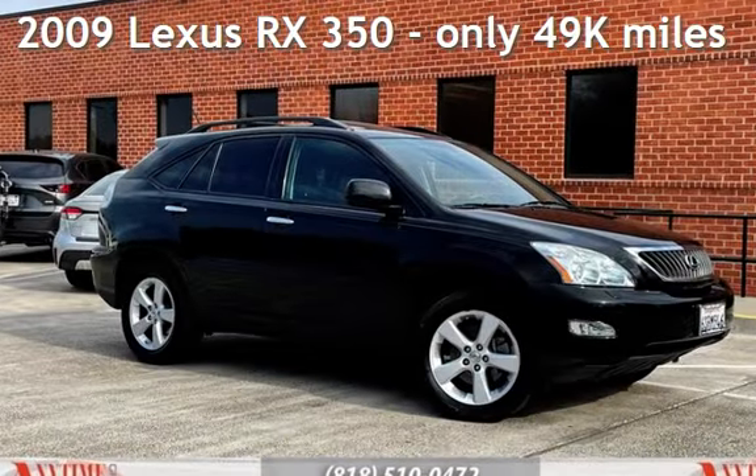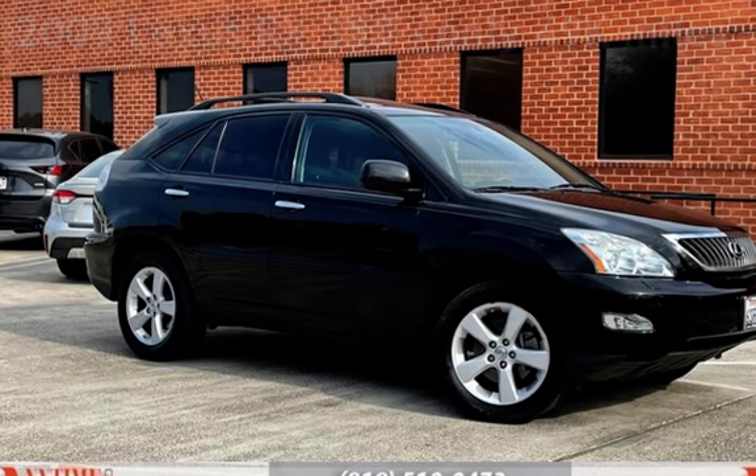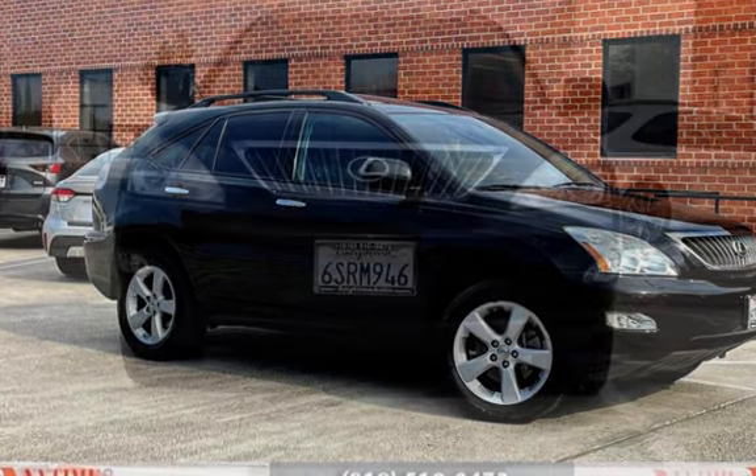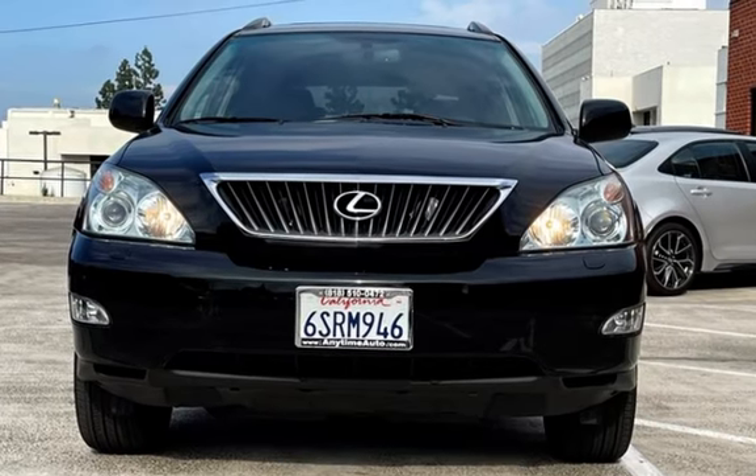Presenting a pre-owned 2009 Lexus RX 350. This four-door SUV has a six-cylinder, 3.5-liter V6 engine, with front-wheel drive, and an automatic transmission.